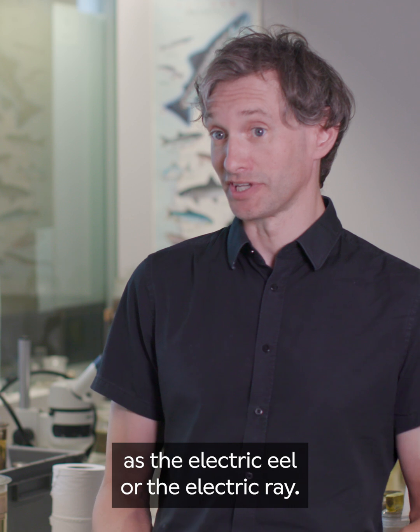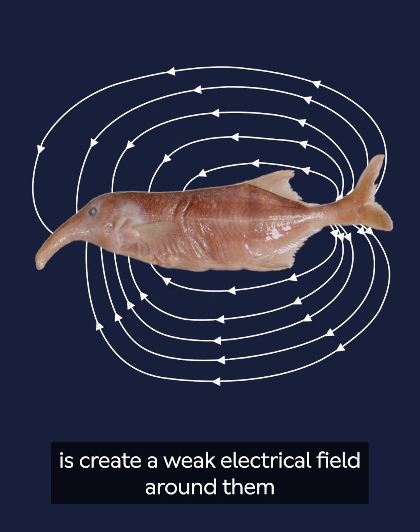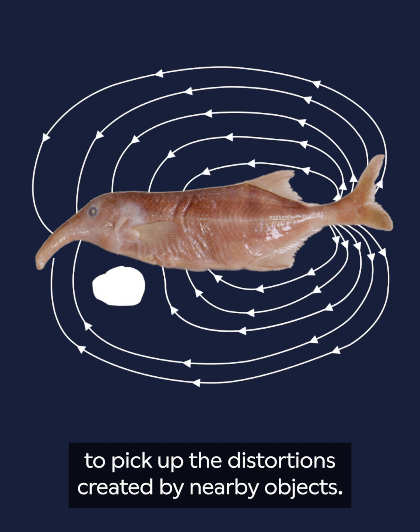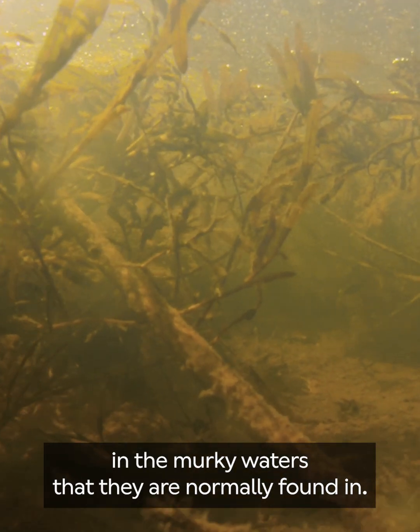Weakly electric fish, such as the elephant-nosed fish or the knife fish, aren't able to produce the same huge amount of electricity as the electric eel or the electric ray. They just don't have a big enough battery. What they are able to do is create a weak electrical field around them and then use electroreceptors in their skin to pick up the distortions created by nearby objects. So these fish are essentially seeing using electricity, which is a really useful trick in the murky waters that they're normally found in.